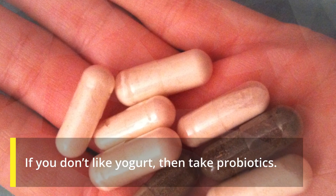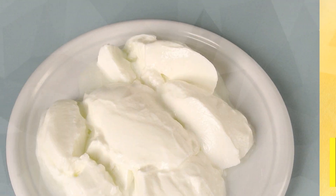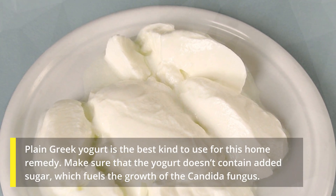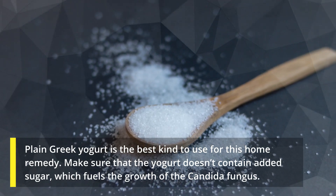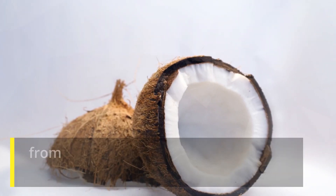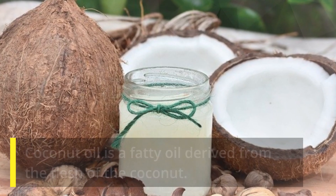If you don't like yogurt, then take probiotics. Probiotics are best taken with food. Plain Greek yogurt is the best kind to use for this home remedy. Make sure that the yogurt doesn't contain added sugar, which fuels the growth of the Candida fungus.